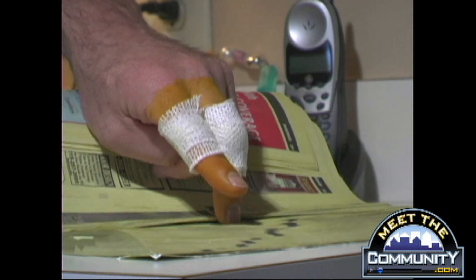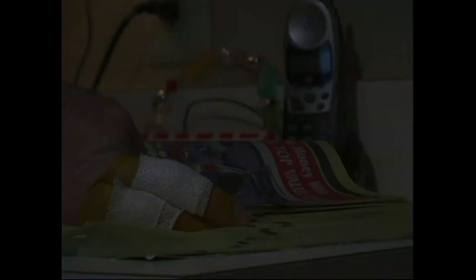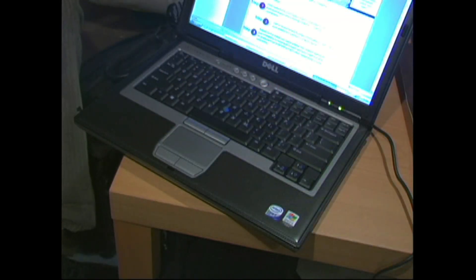Is there anyone that can save my poor fingers? They're starting to hurt. The right contractor for the job is a click or phone call away.